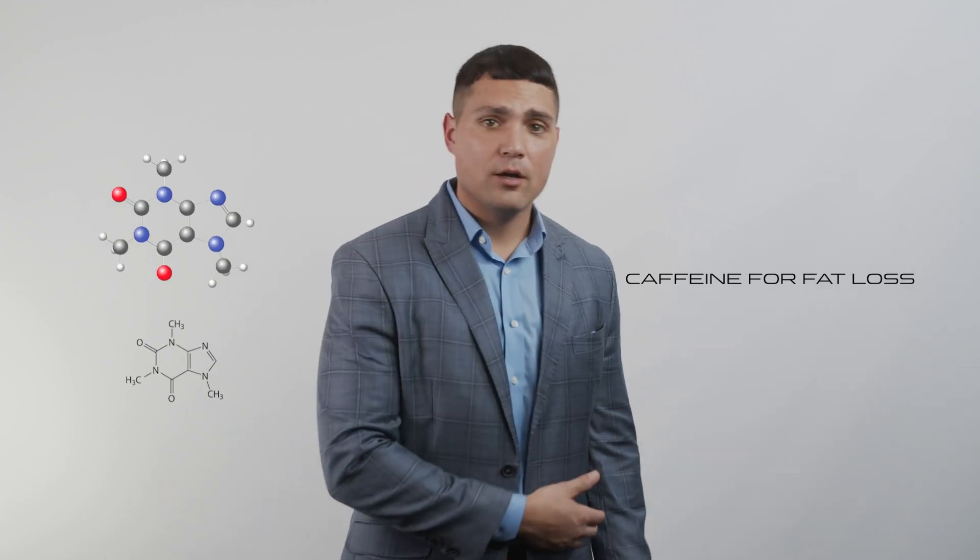Welcome everyone to our supplement review of the day, which is caffeine for fat loss. Fat loss is very important when we talk about body composition, and caffeine certainly could be a great tool for this. One thing to understand about caffeine is that it elevates our metabolism. If you consume caffeine two times a day, your 24-hour metabolism could be a couple hundred calories higher compared to not having caffeine.